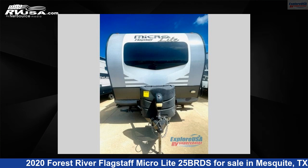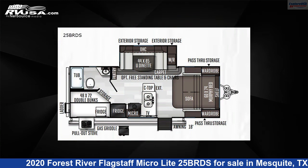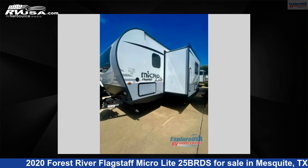This 2020 Forest River Flagstaff MicroLite 25 BRDS is a travel trailer RV. It is located in Mesquite, Texas, 75150 and is offered for sale by ExploreUSA RV Supercenter, Dallas, Texas.